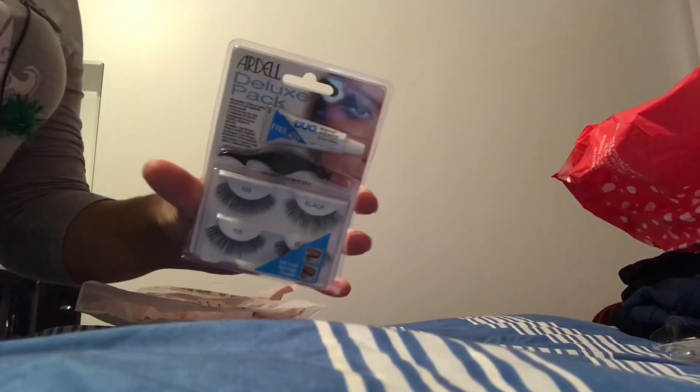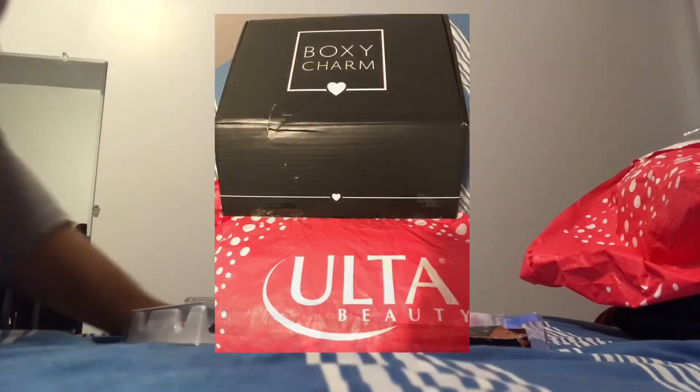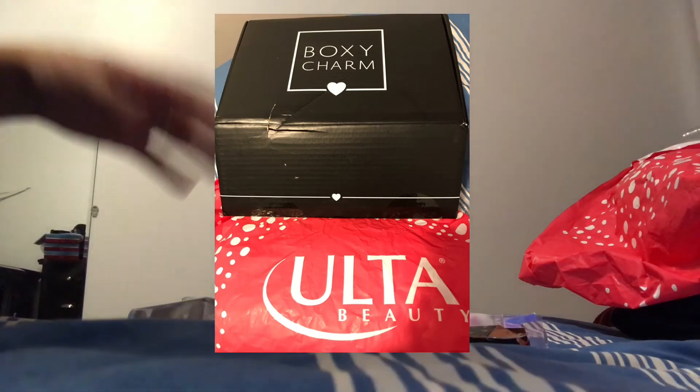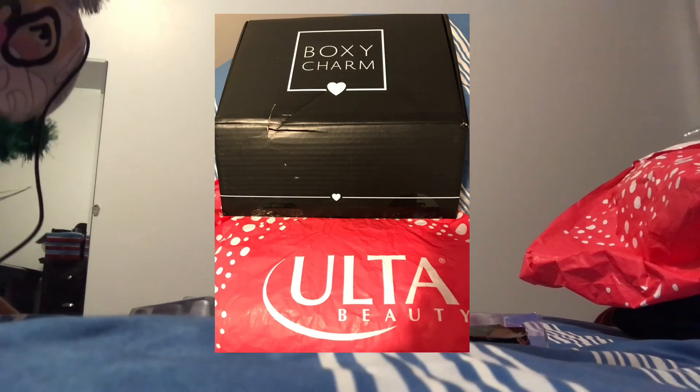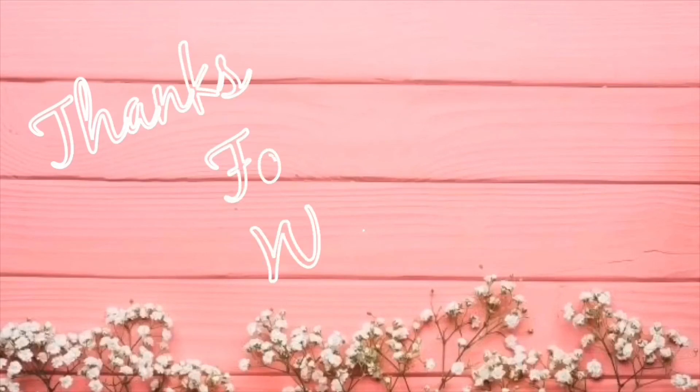At Charlotte Russe, I picked up an Ardell lash kit. I already have lash glue but I saw this set and it was cheaper than buying the glue alone at Ulta, which was $10. This set comes with two sets of lashes, the glue, and the applicator — all for $7.99. So that was my haul from Boxy Luxe, Ulta, and those other stores! I hope you enjoyed — don't forget to subscribe and give this video a thumbs up. See you next time!